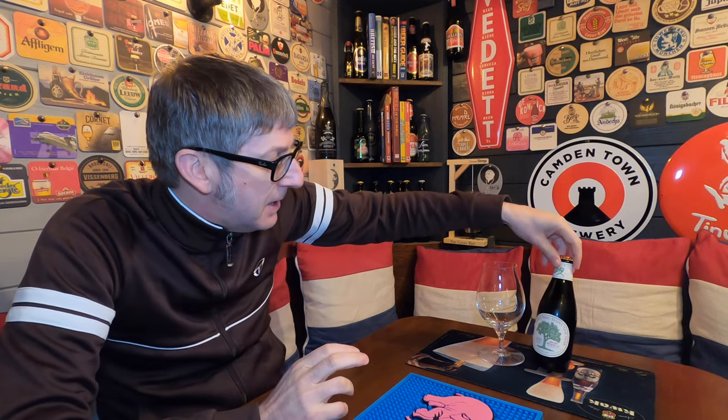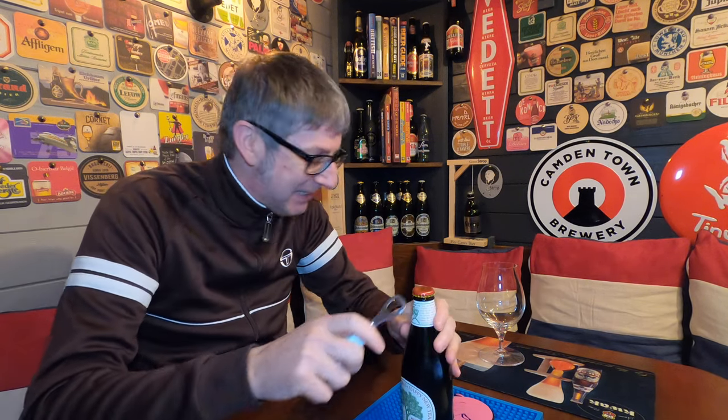Proceeds from this beer go to help planting new trees or keeping these trees alive. As you know, the Joshua tree is a famous tree in the middle of the Californian desert — U2 sang about it, something about Joshua, I'm not sure. Anyway, without further ado, let's crack this open, get it into a glass and give it a review. I'm actually looking forward to this.